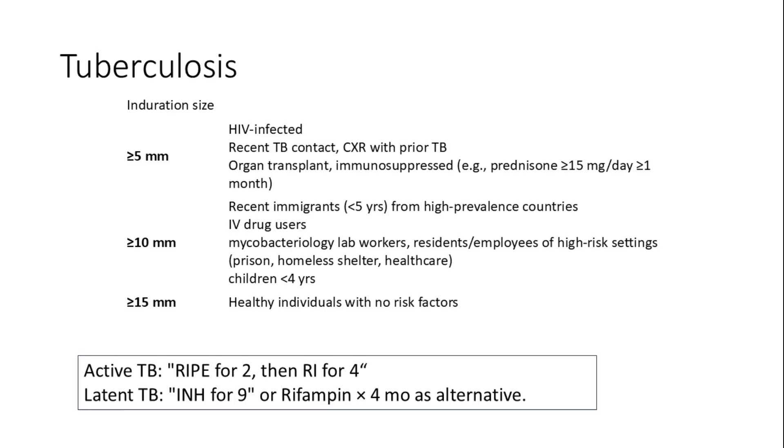An induration of 10 mm or more is positive in intermediate-risk groups, such as recent immigrants within the last five years from high-prevalence countries, intravenous drug users, mycobacteriology laboratory workers, residents or employees of high-risk congregate settings like prisons, homeless shelters, and health care facilities, and children under 4 years old. An induration of 15 mm or more is positive for healthy individuals with no known risk factors.